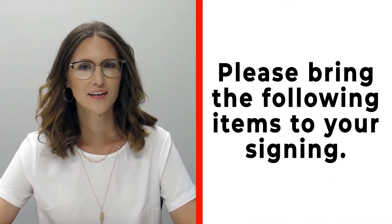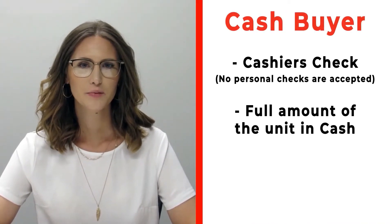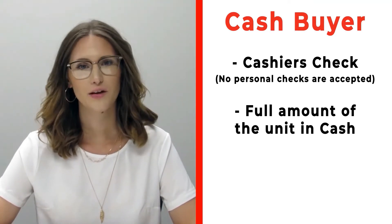Hi, congratulations on your new RV! We're really excited for you. Please make sure before signing that you bring the following items. If you're a cash buyer, please bring a cashier's check — no personal checks at time of signing — or you may bring actual cash.